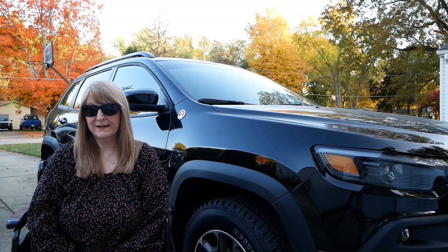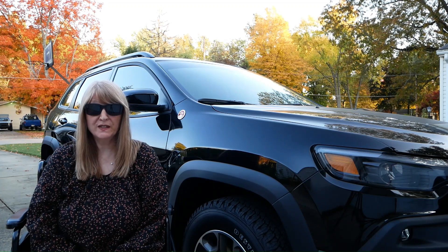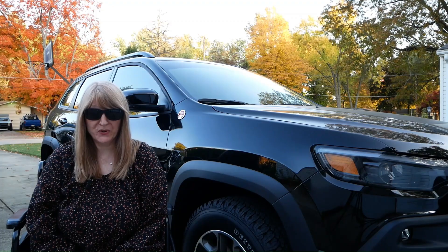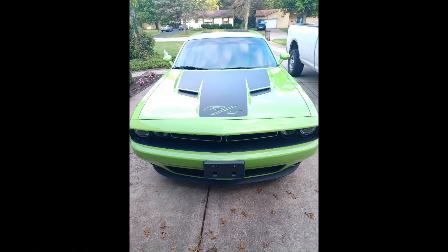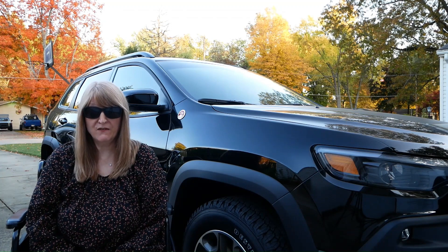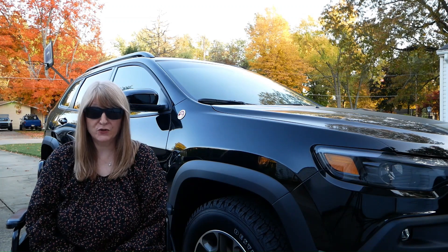Hi, I'm B.A. Limbeck and my channel is all about chronic pain and the side effects of antibiotics and cortisone epidurals. It's time to get rid of the Challenger, and today I'm going to review the comfortability of the 2022 Jeep Cherokee Trailhawk versus the 2015 Dodge Challenger.